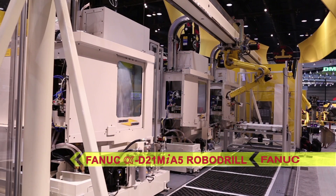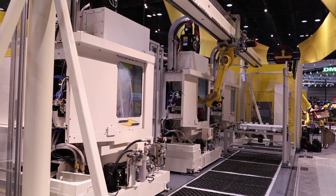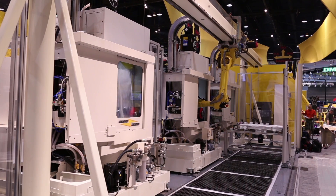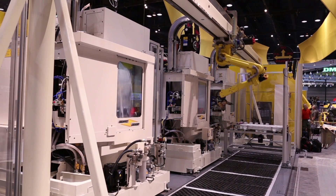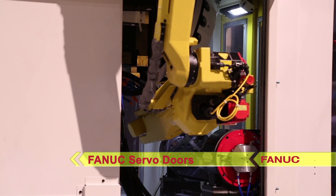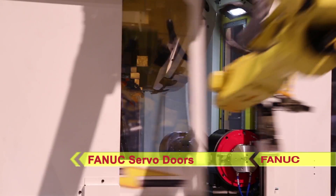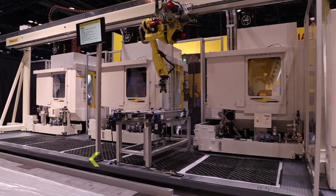In a high-speed synchronized motion, the RoboDrill's servo doors open while the robot moves quickly into the machine to load and unload the parts. FANUC's servo doors are controlled by the auxiliary axis of the robot, enabling the robot to anticipate door opening and closing.